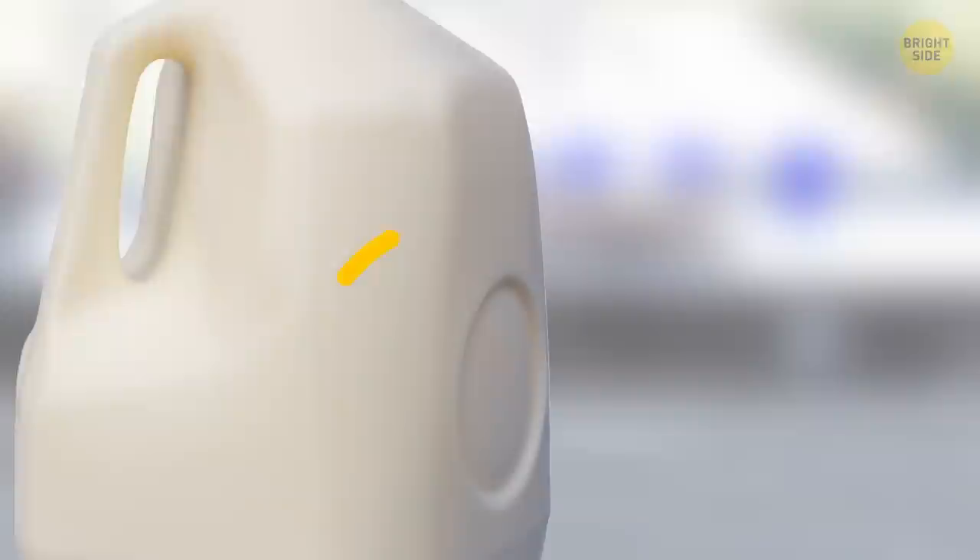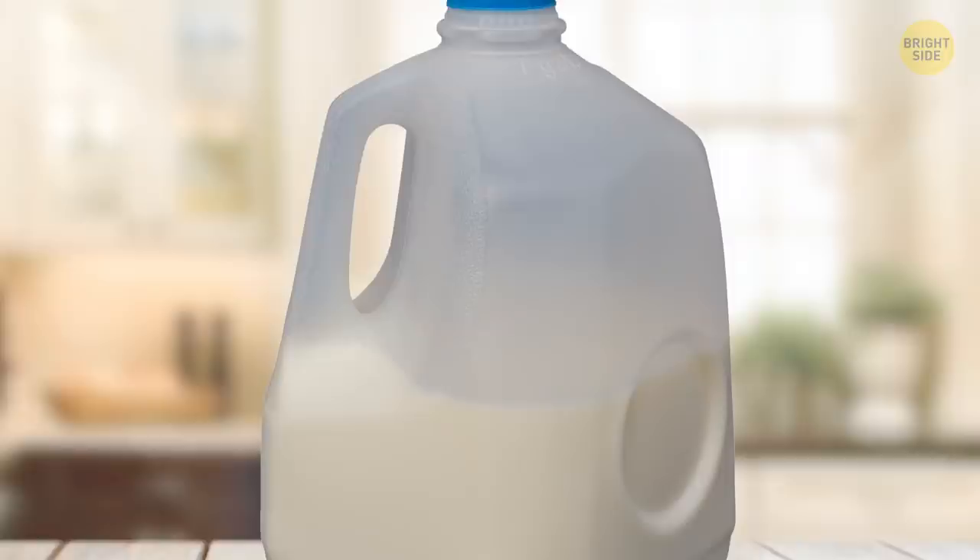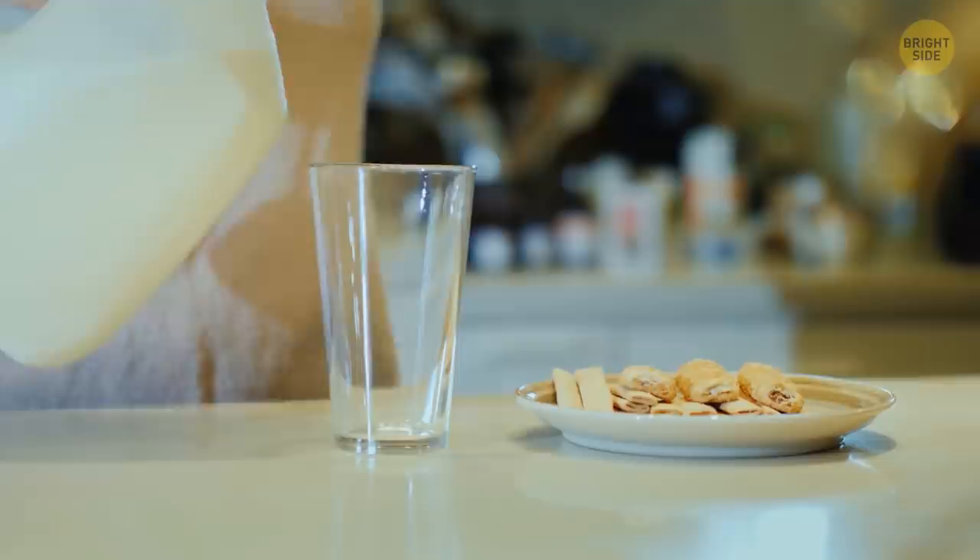Take a look at a milk jug and you'll notice an inverted circle on one side. This dimple makes the jug more resistant and prevents it from rupturing if it falls. It provides the liquid extra space to expand, and when the expiration date approaches, microbes in the milk produce gases that increase the pressure inside. Thanks to the dimple, the gases can expand, preventing the jug from exploding.